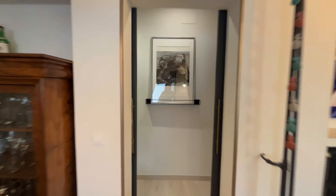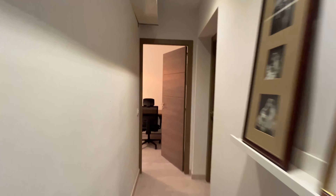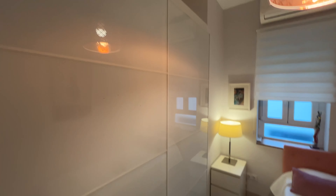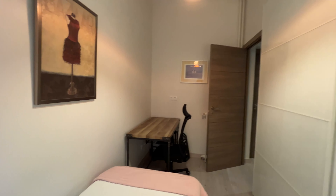We're going to finish the tour with the bedroom, available for rent, with a single bed and an entire wardrobe. Air conditioning — really good for the summer in Madrid — and the desk.